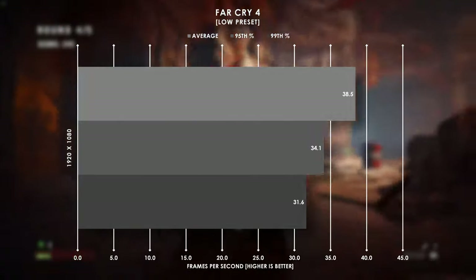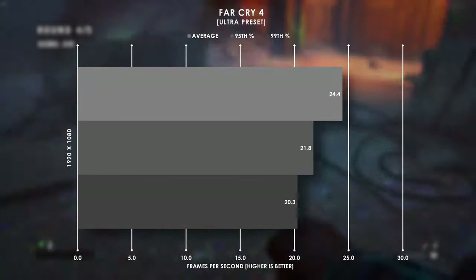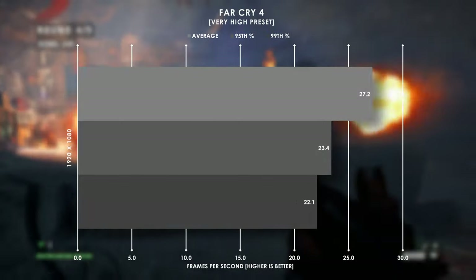Now while I wish I owned Far Cry 6, I'm a bit broke for that, so Far Cry 4 it is. We stayed above 30fps up until I tried running very high settings, so stay below that threshold and you'll be fine.